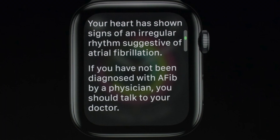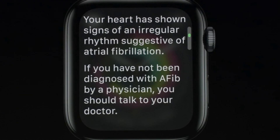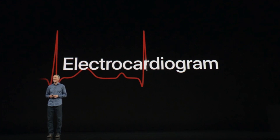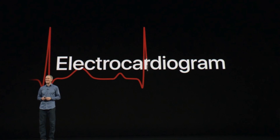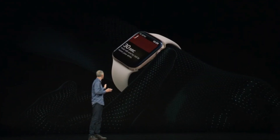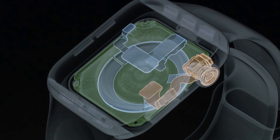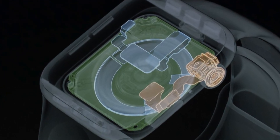One of the new features is an ECG — an electrocardiogram — which takes a heart rhythm reading. You simply hold your finger on the digital crown and it completes the electrical circuit and takes an ECG. As shown in the demonstration, this is how the process works: it uses the digital crown sensor and the improved heart rate sensor underneath.